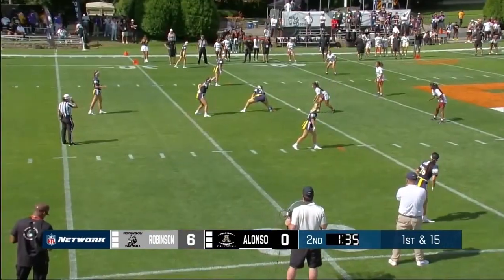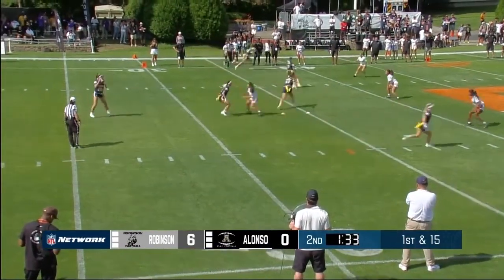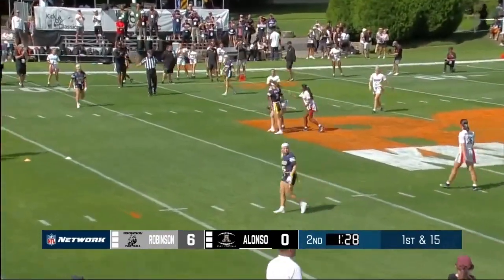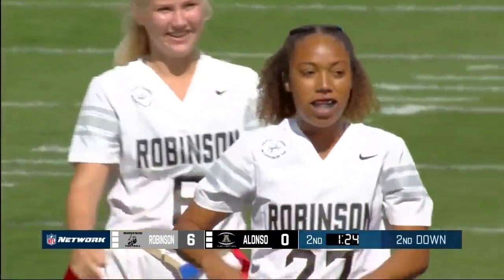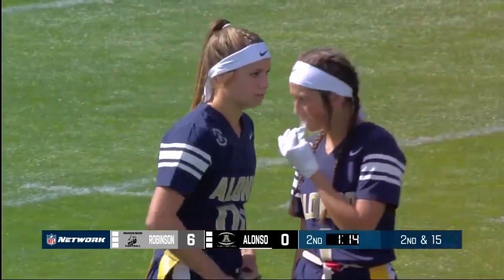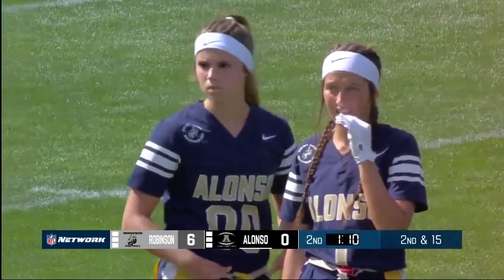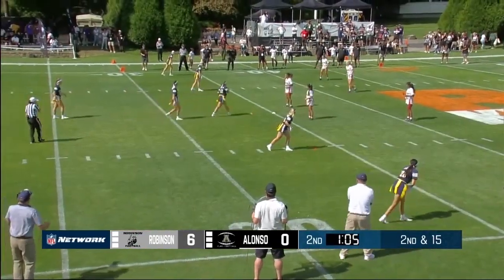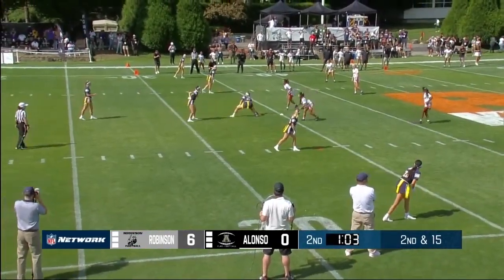McKenna Sturgis out wide, 28 in blue, as they go over the middle and nearly picked off. There's a situation where you're assuming what that cover two, Tampa two, is going to look like — instead of really reading the progression, she just tried to throw to an area. Great defensive play to knock the ball down. Robinson would have loved an interception there to try to get a score before half. Big play here — second and 15. Kimmy Sye with that breakup.